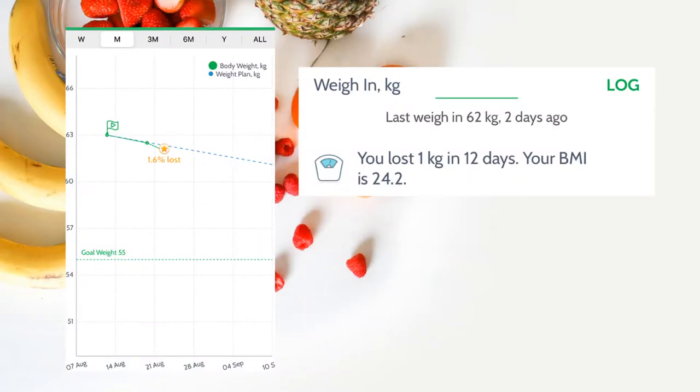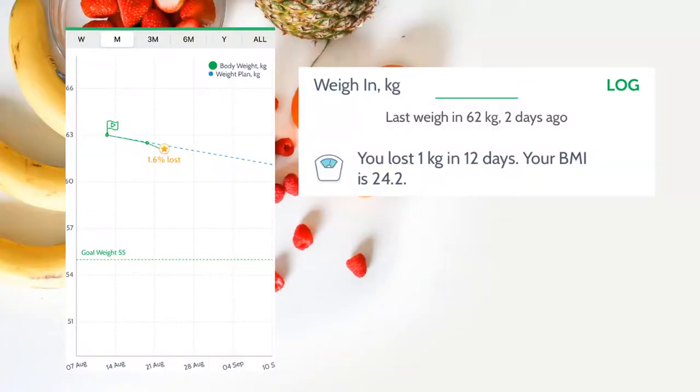It also tracks your weight. I had to start fresh because I bought a new phone and forgot to log in before I started my weight loss challenge, but you log your weight easily and it shows you the scale of how long it will take you to lose weight to your goal.